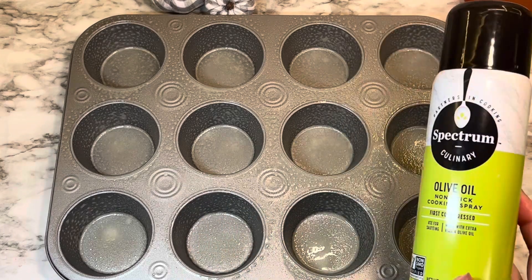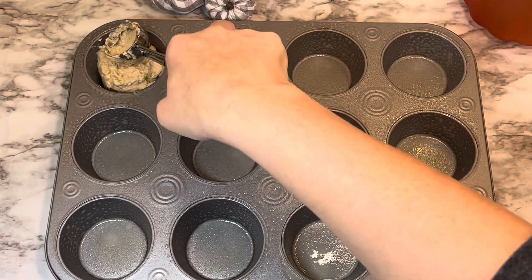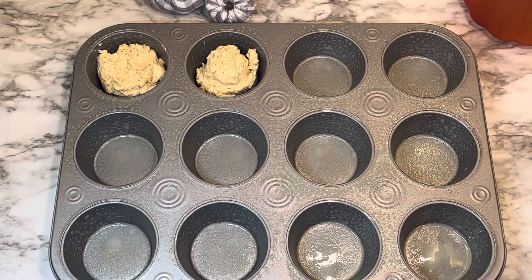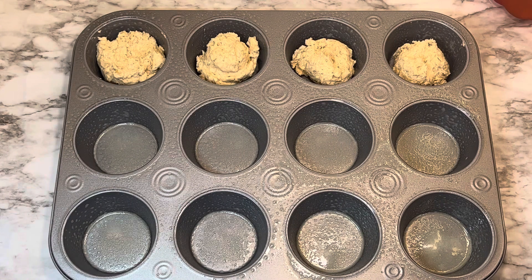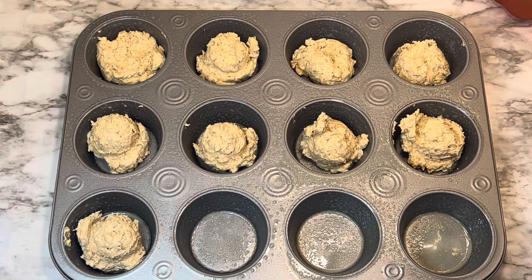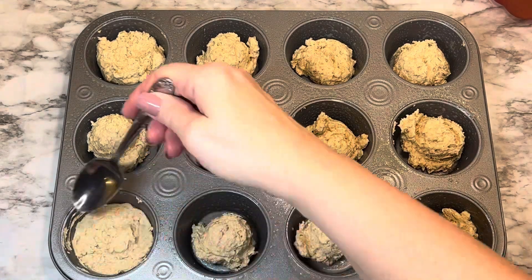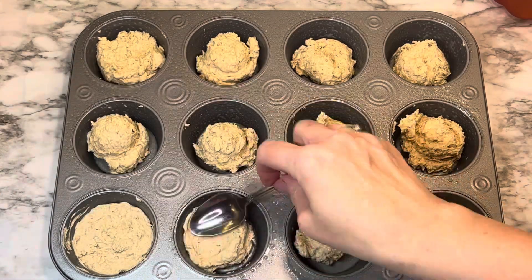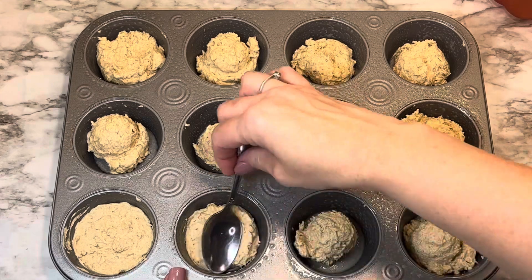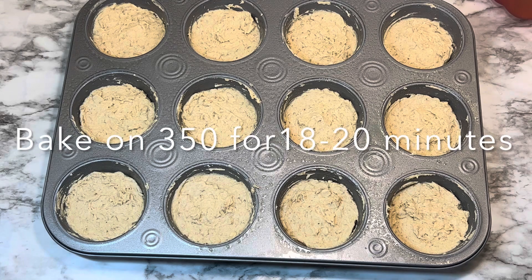Spray a muffin tin with nonstick spray — you may want to use two tins if you have them. Use a medium-sized scoop or spoon to put the dough into the muffin tin, then take a spoon and flatten out the top of each one.